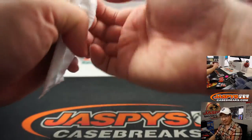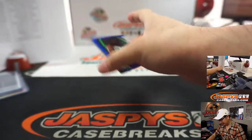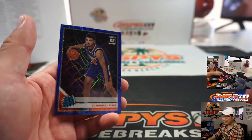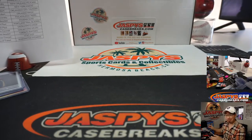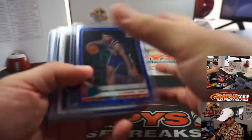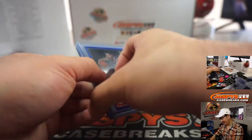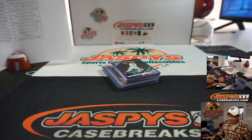And we still haven't even done this pack yet. We got blue Velocity Kemba, Jeremy Lamb, and a Ty Jerome rated rookie. Not bad. Logan says it almost seemed rigged. Yeah, I don't know — maybe sometimes those cello packs are like that. I'm fine with that.